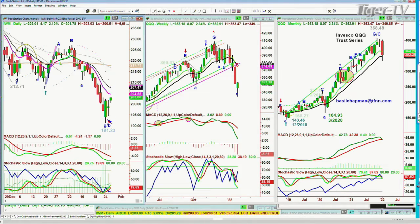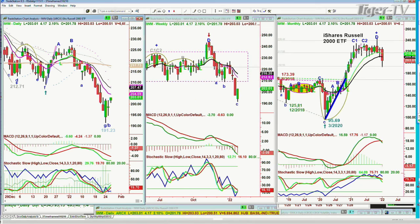IWM is up 2 percent, up 4.17 at 203. Almost 203. And this is a good move to the upside — it needs 204.58 to touch the pink nine period moving average.